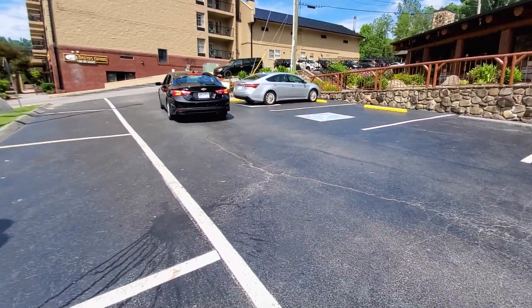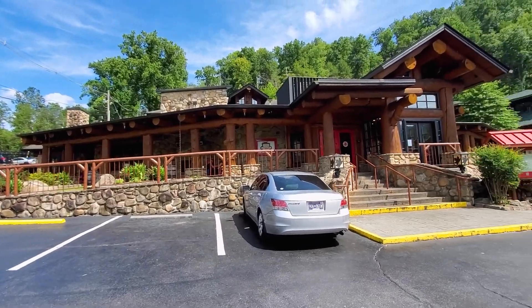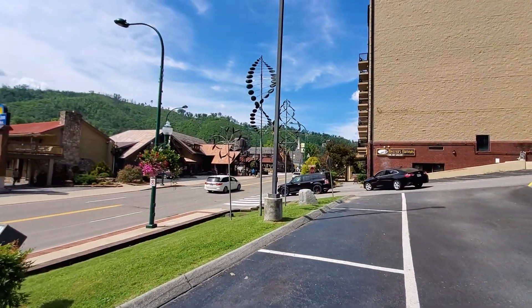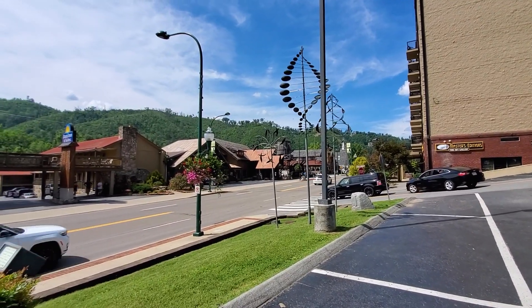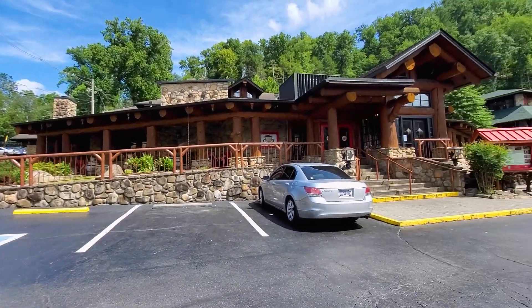There's parking out here — parallel parking out here as well, all free parking. Additional parking in the rear, and the Park Grill said you could park across the street at Crockett's as well. There's a lot over here that's full, so there's some parking over there. But we're going to head inside.